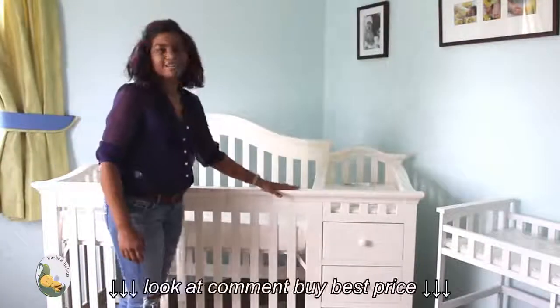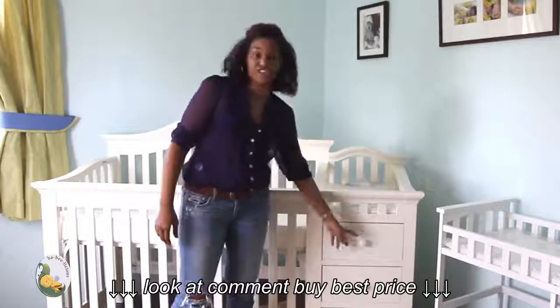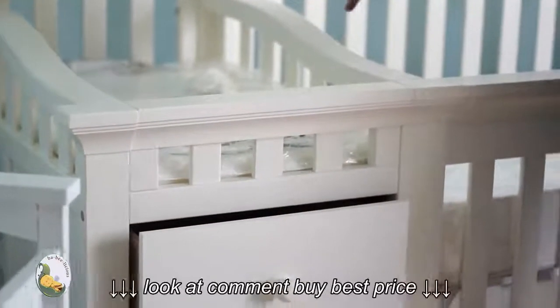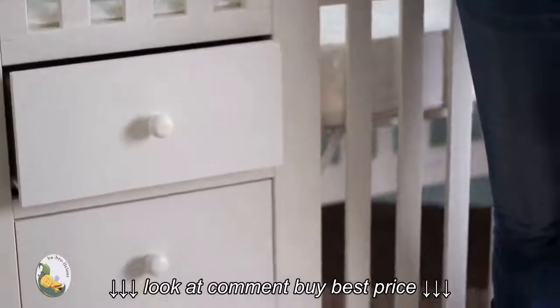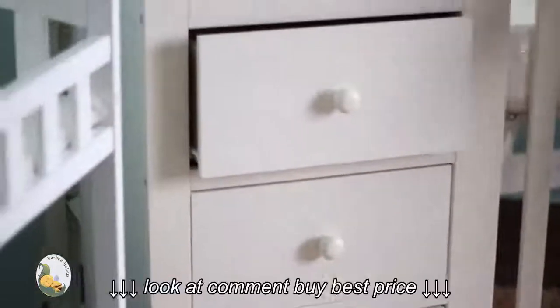This crib in particular has a changer on the side, so you can use it as a changing table and a storage unit. It has drawers and shelving on the back, so you can use it to hold your diapers, wipes, powder — everything you need when changing the baby — as well as baby clothes or whatever you want to put in storage.